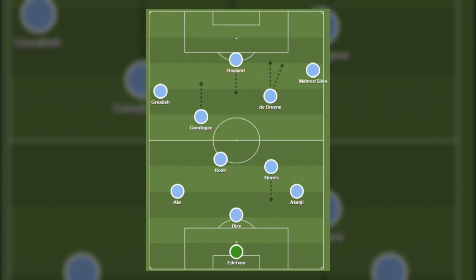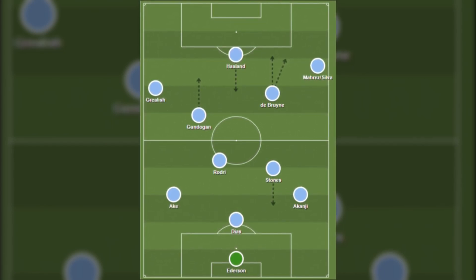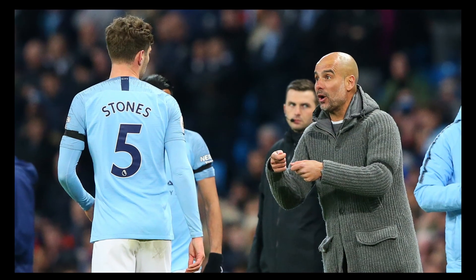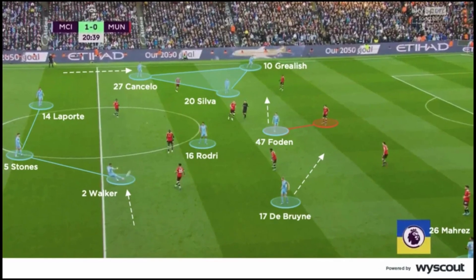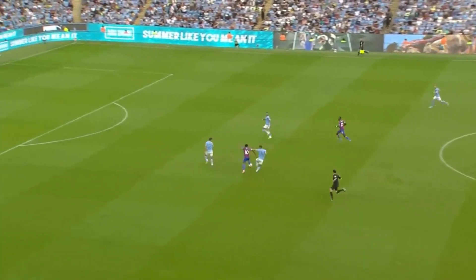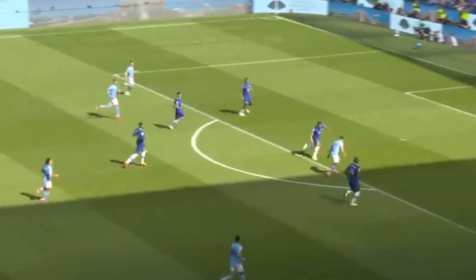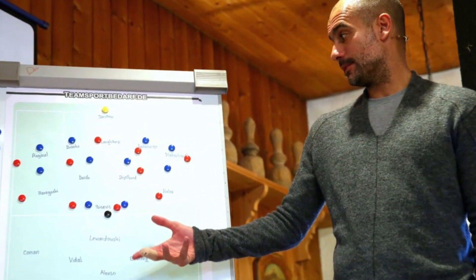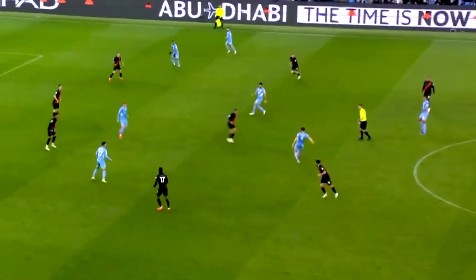One noticeable tactical shift has been the transition from a 4-1 defensive shape with a single pivot, to a double pivot in front of a back three. What caught everyone's attention was the surprising move of placing John Stones, typically a centre-back, as one of the two holding midfielders. In the early years of Pep Guardiola's managerial career, he converted defensive midfielders into centre-backs to ensure proficient ball passing from the back, aiding the team's build-up play. However, the focus has now shifted to transitions and the speed of attacking play. Guardiola takes his aggressive defensive approach further by positioning one of the defenders higher up the pitch to counter opposition counter-attacks.